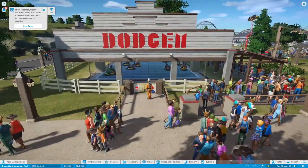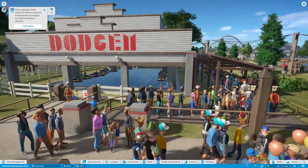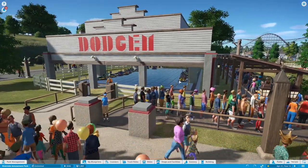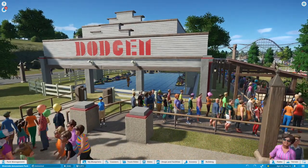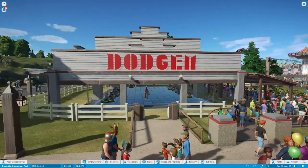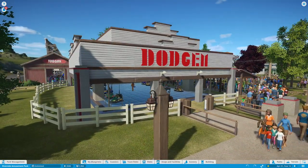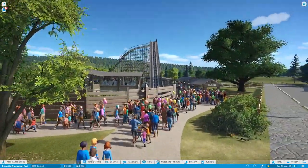On this side we have the bumper cars, and the bumper cars in the game are way too nice for this park. This is supposed to be a somewhat boring, failing park, so I had to cover them up. This is as small as I could get the cover, so it's still a little large but I think it worked out okay.